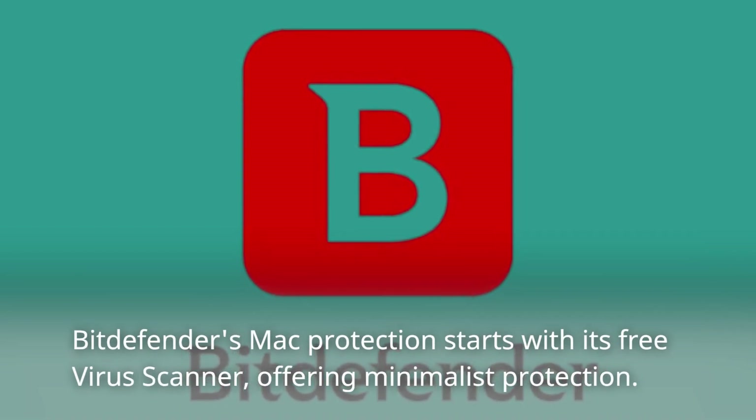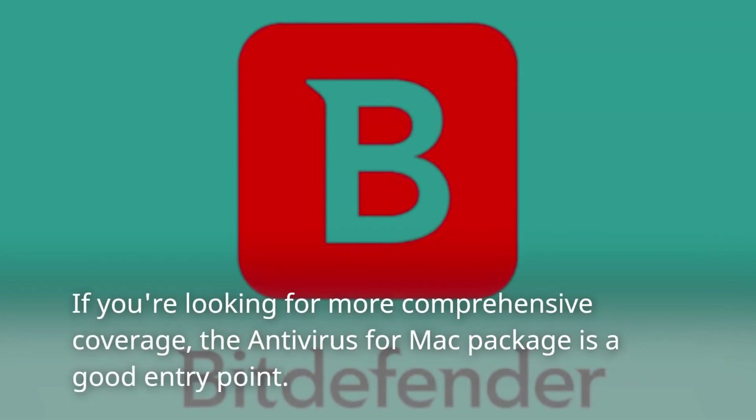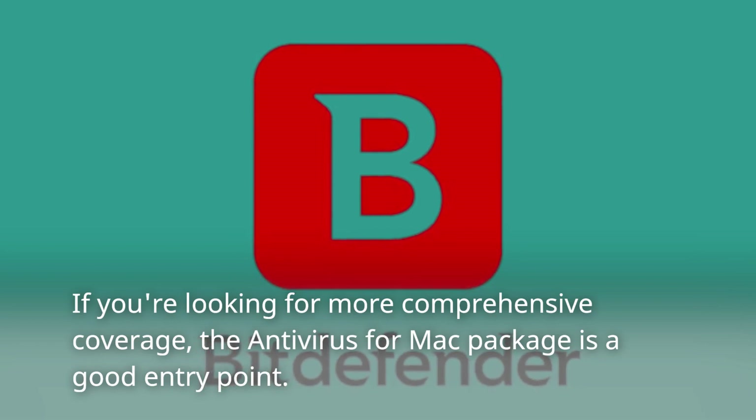Bitdefender's Mac protection starts with its free virus scanner, offering minimalist protection. If you're looking for more comprehensive coverage, the Antivirus for Mac package is a good entry point.